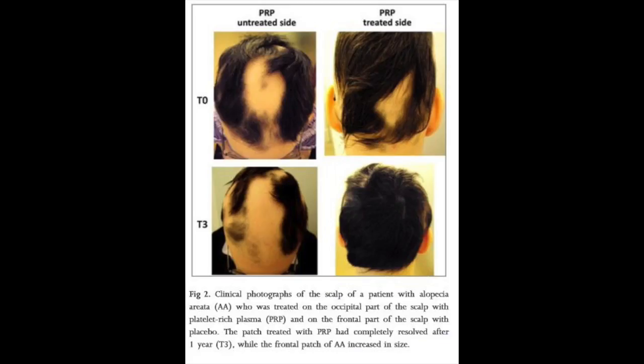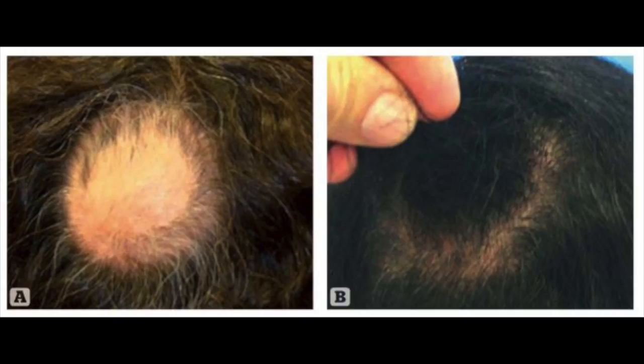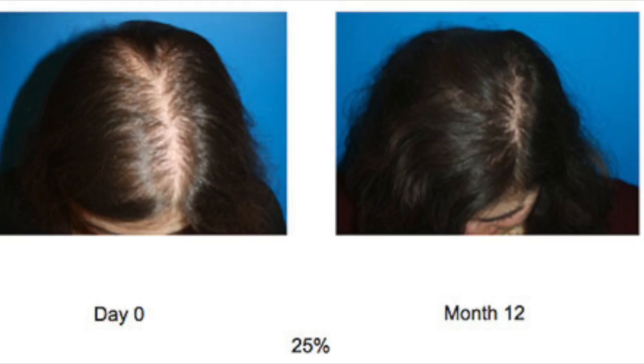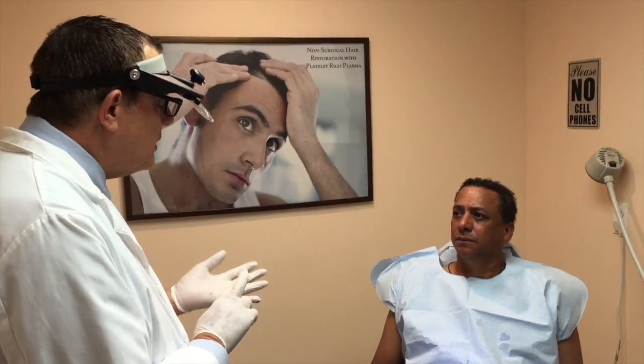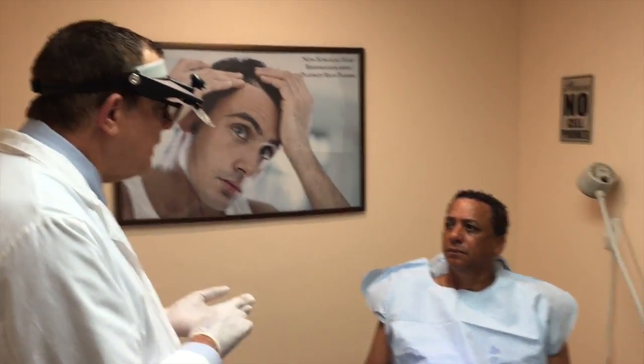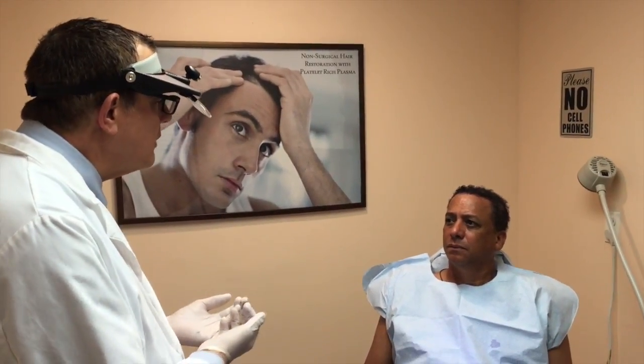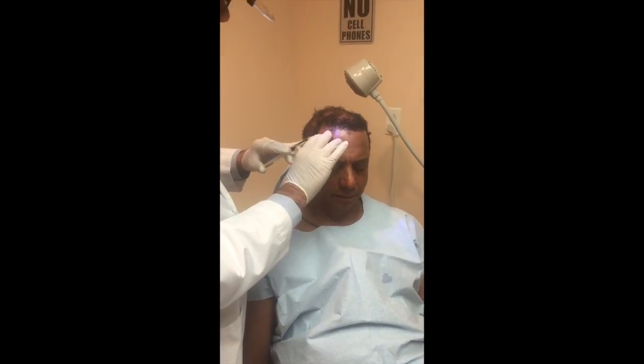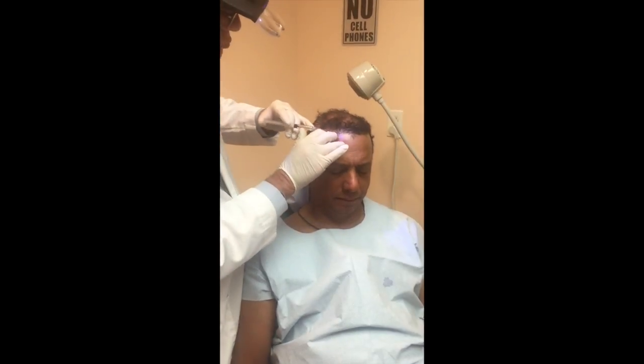The game changer in hair restoration has been A-cell. A-cell is an FDA-approved cellular regeneration product for wound care. It is a naturally occurring, completely resorbable cellular material that triggers new blood vessel formation and acts as a scaffold, recruiting your body's stem cells to the site of injury. Your stem cells then change into the types of cells needed to heal your hair follicles.